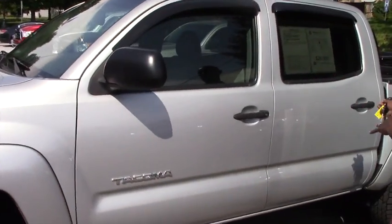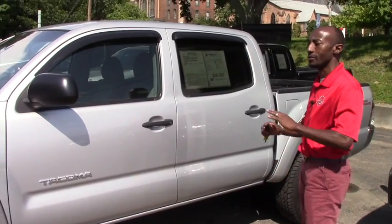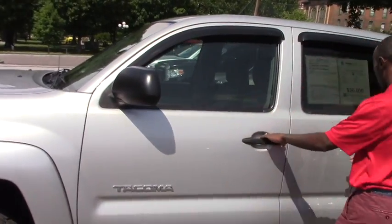The nice thing is this vehicle — just in the back you can see a small scratch, but it really stays in great shape. Here on the outside mirror we have a small blemish spot.